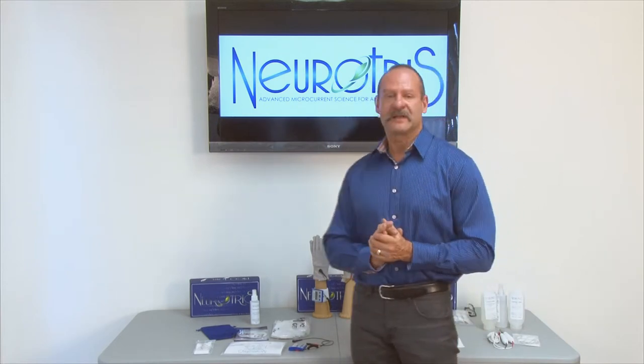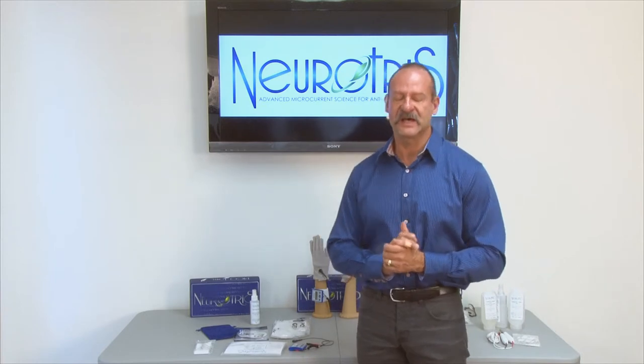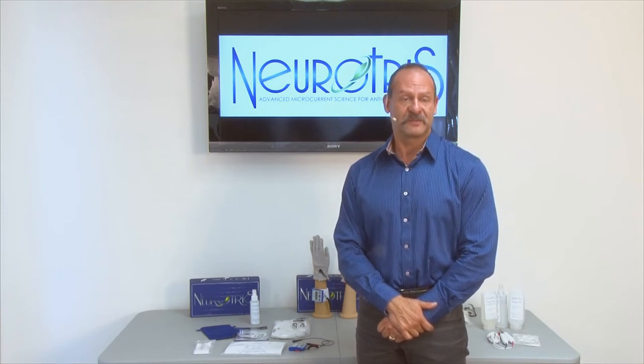I want to talk a little bit about the history of microcurrents. It's been around for a long, long time and it's been proven safe and effective. Our history with our professional devices and the Pico Toner have been overwhelmingly beneficial. People have been finding fabulous results with all of our equipment, and you will too.